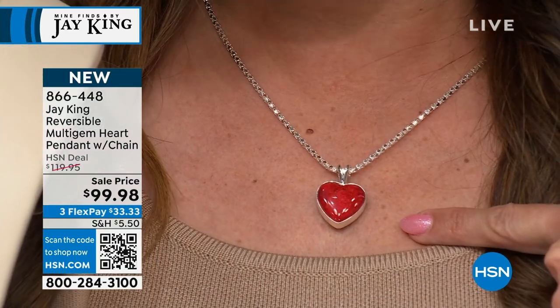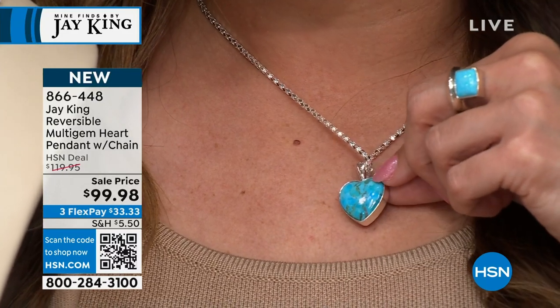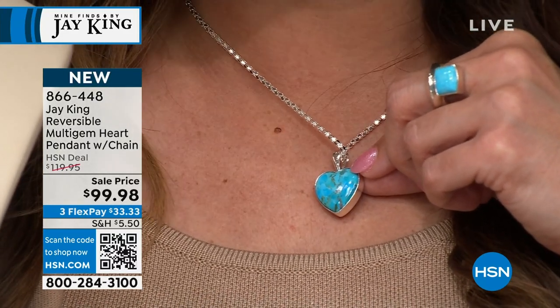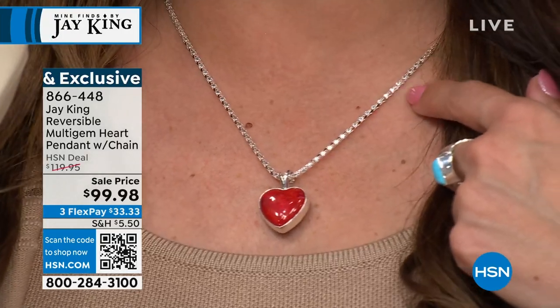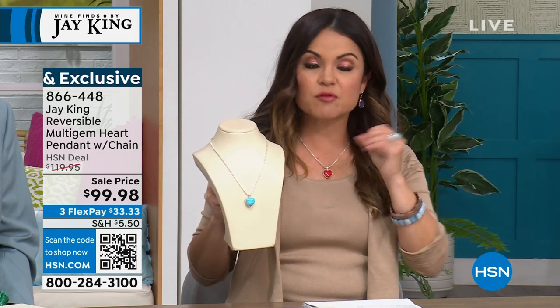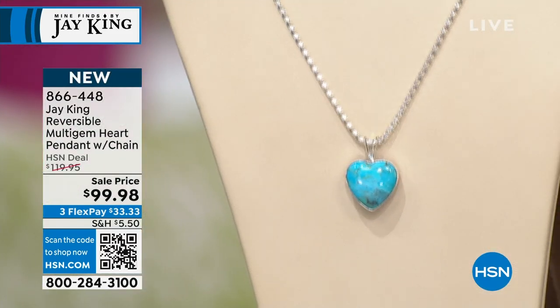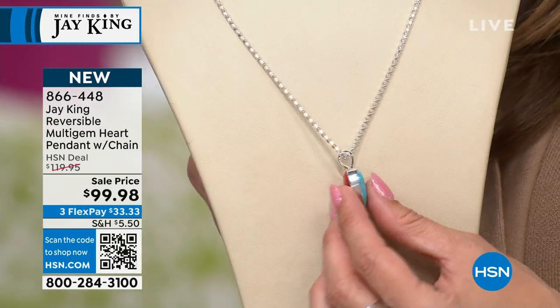So you can see with the red, I've got that gorgeous red coral. On the other side, look — Kingman Blue Basin. And then I love the necklace too, because popcorn chains are so beautiful. They sparkle like nobody's business. It's like a little disco ball — a beautiful puffed, dimensional chain. That's 18 inches long with a two and three-quarter inch extender.